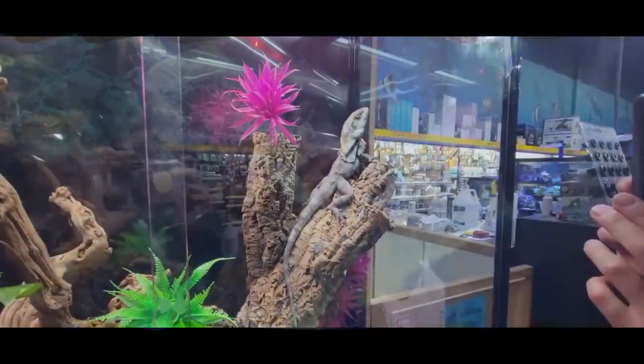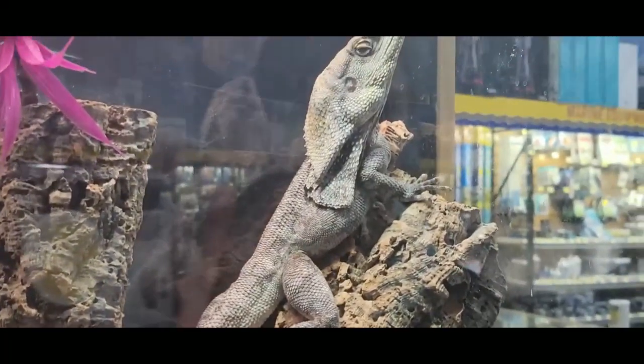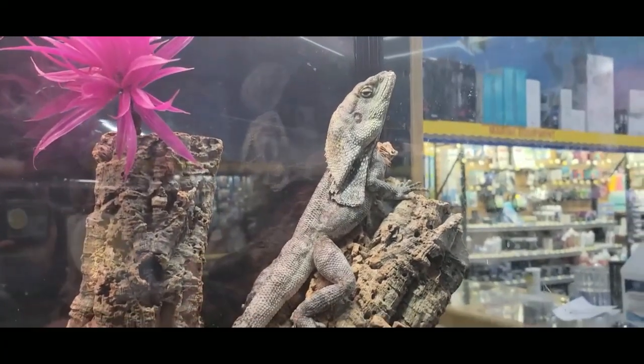That is one big frill dragon! Look at their frill - that's beautiful. You can see all the scales on their frill too. That is amazing. Look at Conrad - tap the glass, provoke it, make it flare out.